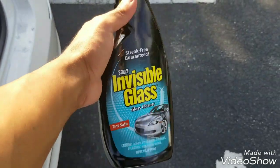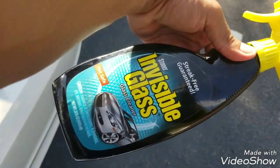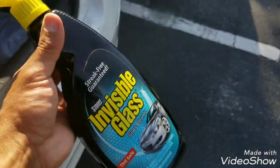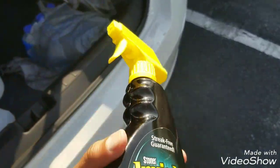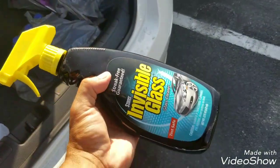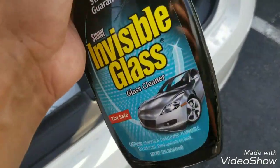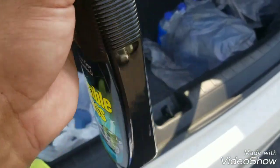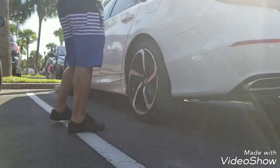Guys, I use Windex — I use Windex around the whole car to keep it clean. So try it, see if you like it. It works. It doesn't mess up your paint or anything — I've been doing it for years. So Windex is what I'm using today. I'll show you how dirty it is and how clean it comes out. Stay tuned, let's go.